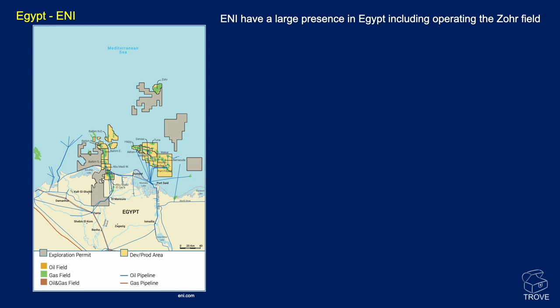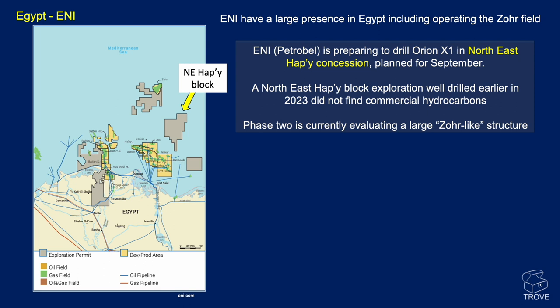Moving now to E&I. E&I have a large presence in Egypt, including operating the Zor field. E&I's Petrobras is preparing to drill Orion X1 in the North East Happy concession. There was a well drilled earlier in 2023 in this block that did not find commercial hydrocarbons. Phase 2 is currently evaluating a large Zor-like structure, so potentially Orion X1 is targeting this.